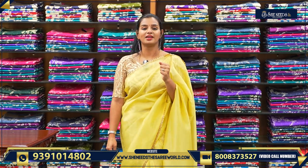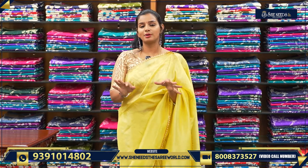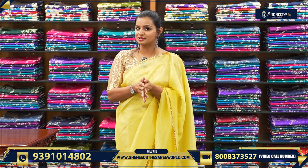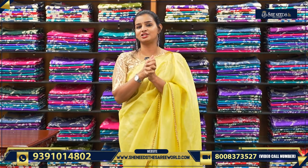If you have any doubt you will get an idea — every sari is explained with the blouse. Please subscribe and see you in the next video with more collection. Until then, keep watching She Needs videos and keep visiting She Needs. Bye bye!